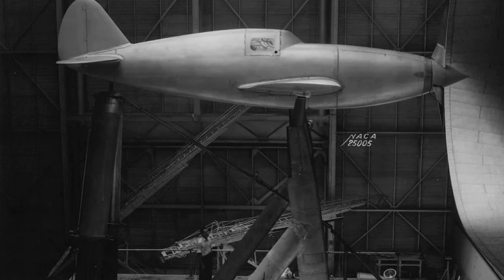While Republic was working on the Lancer, it was also working on Project AP-10, which was a fighter concept powered by the familiar Allison V-1710 engine. When the USAAC saw this project, they liked what they saw and backed it, giving it the designation XP-47.